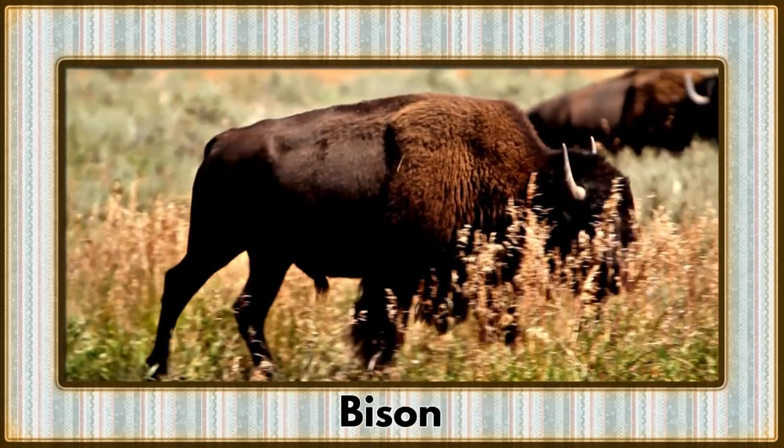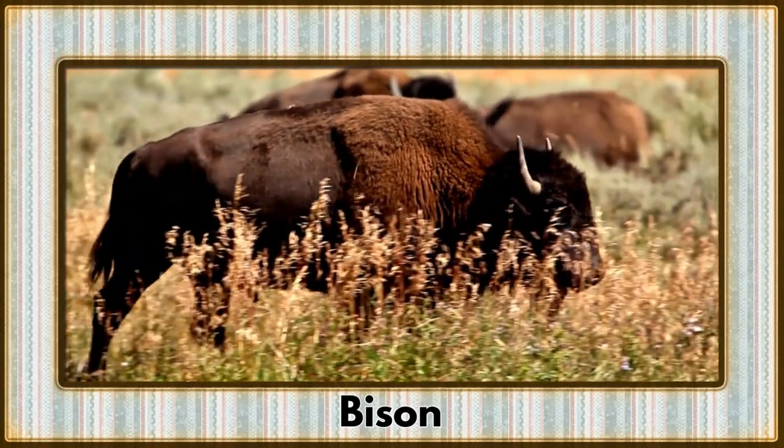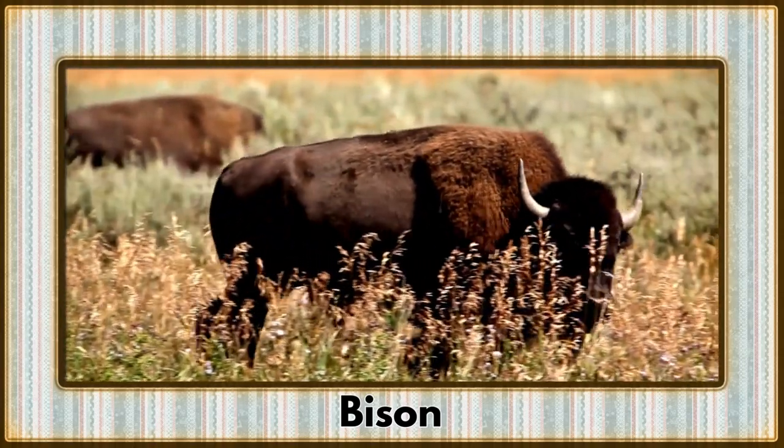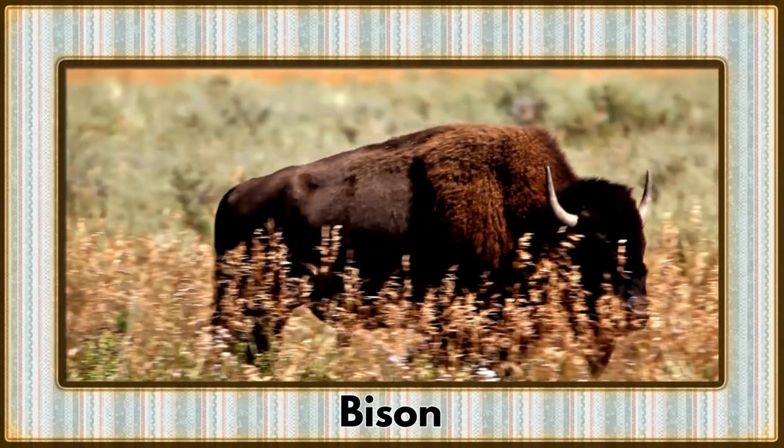Thundering across the plains is the bison, a colossal herbivore synonymous with the wild expanses of North America — an iconic symbol of the untamed frontier.